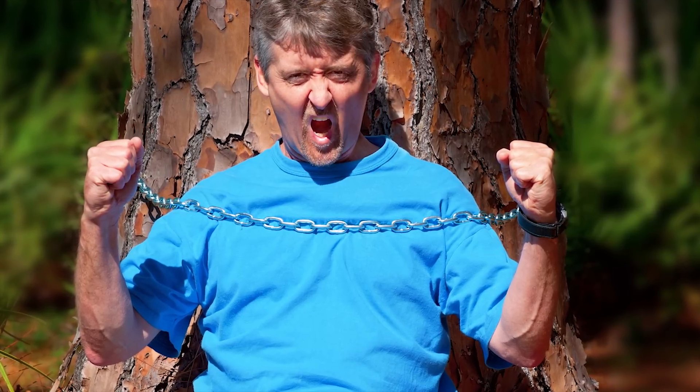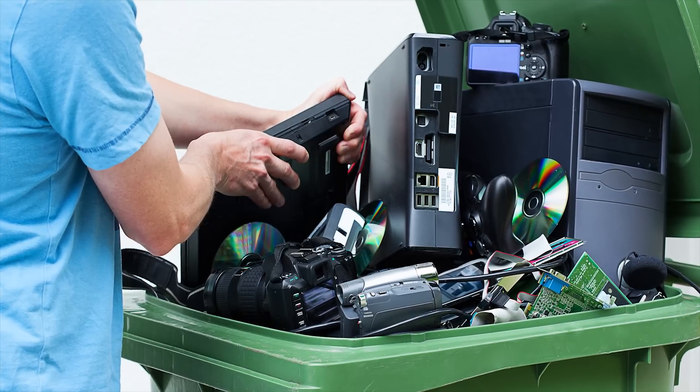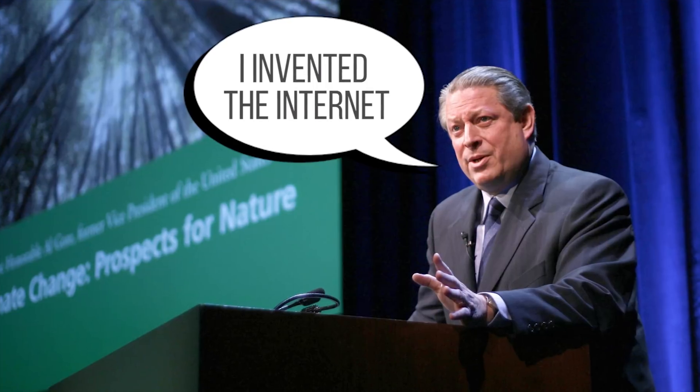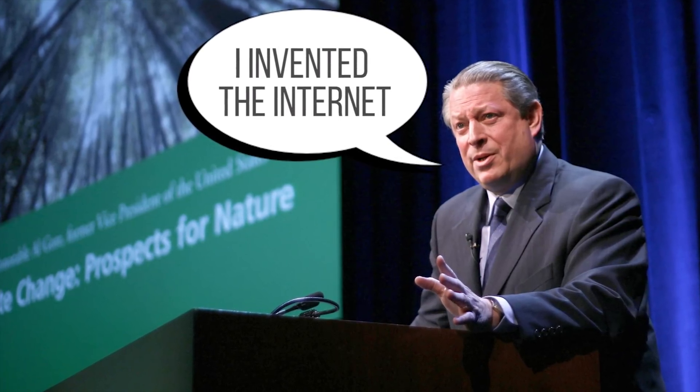you're probably not a big fan of mercury-flavored coffee. So lots of folks opt to recycle their e-waste instead of just tossing it in the trash. But how exactly does electronics recycling work? Well, sorry to bust your happy carbon-neutral bubble, but the inconvenient truth is that it often doesn't.